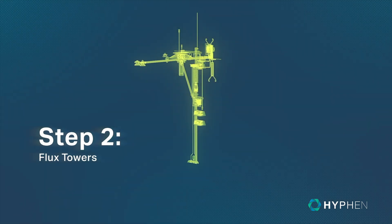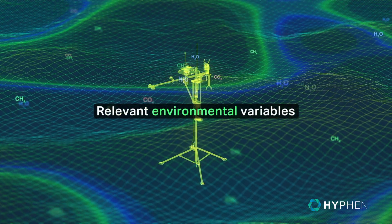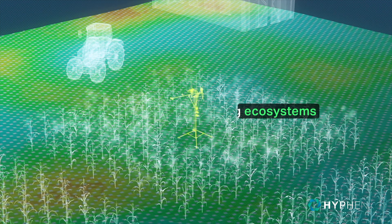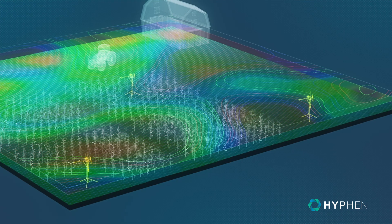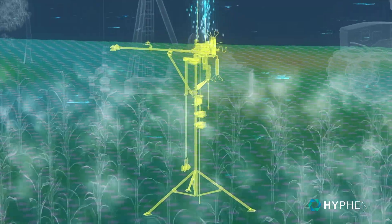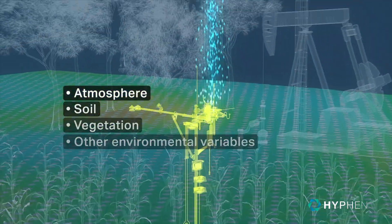We install EDECO Variance Flux Towers to provide continuous real-time measurements of atmospheric greenhouse gas fluxes and other relevant environmental variables. This system is meticulously designed for dynamic, diverse, and living ecosystems, ensuring adaptability and accurate quantification in a constantly changing environment. Instruments on these flux towers provide real-time data on ecosystem health, capturing vital information about atmospheric composition, soil, vegetation, and a range of other environmental variables.